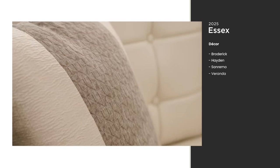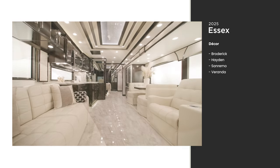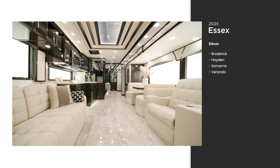Four decor packages are available. A contemporary design package is new for 2025, available exclusively in San Remo decor, as seen here.